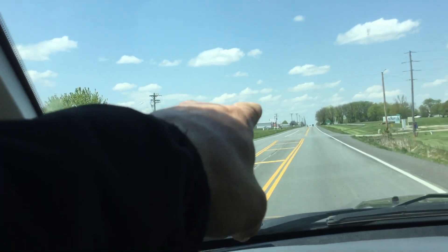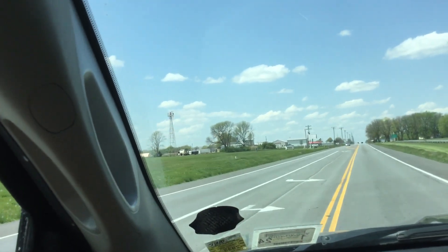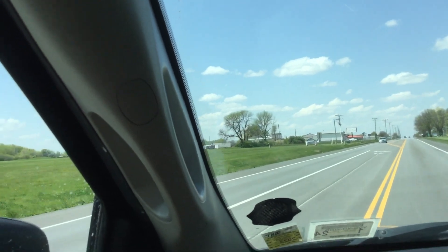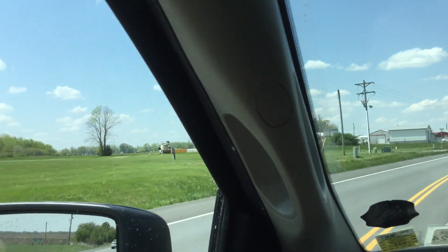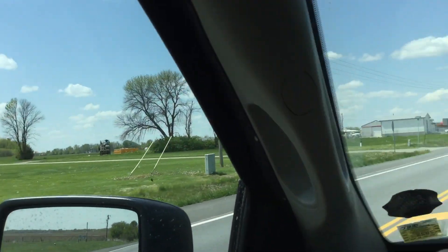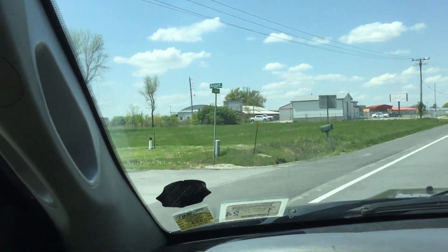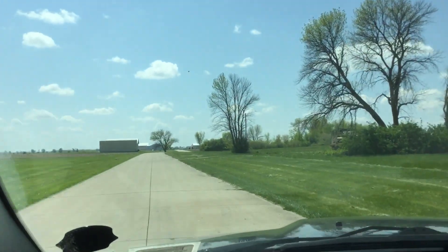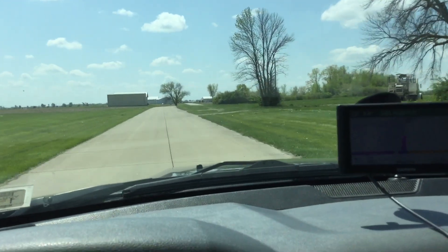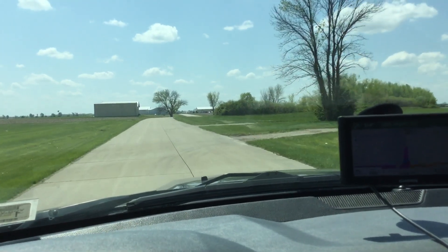Alright, there's a sign — Mexico. In one half mile, arrive at 1881 Airport Road on the right.